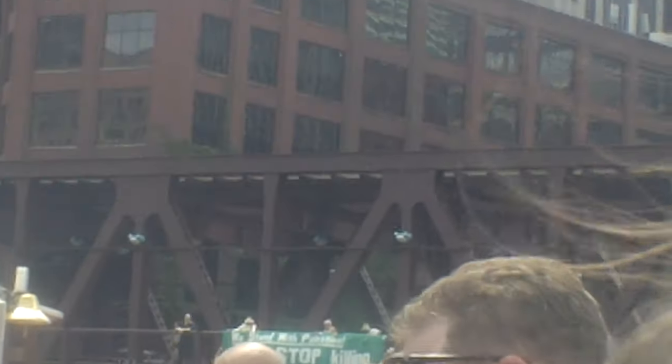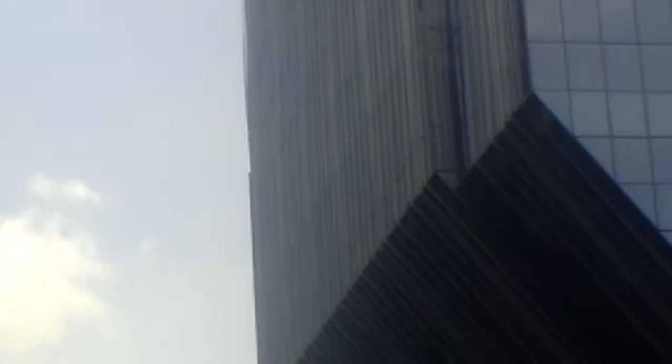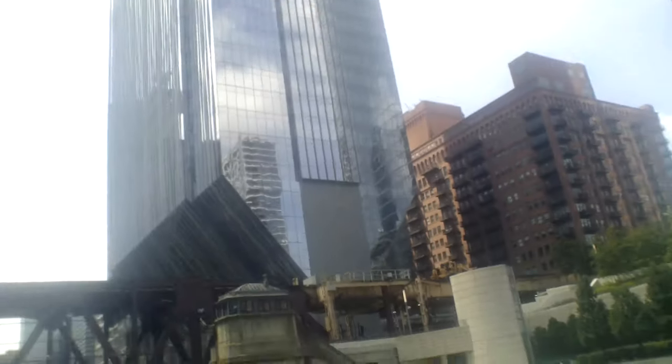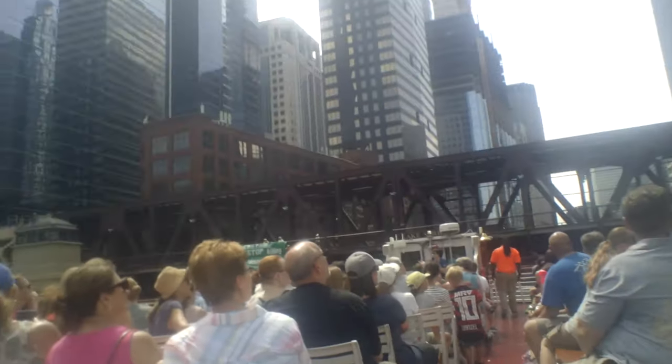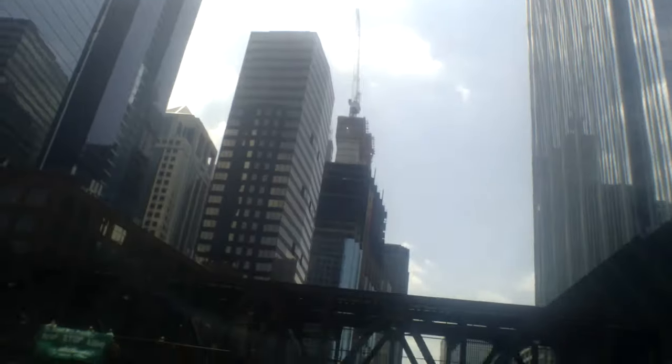Now we're looking at a very tall, skinny, upside-down bottle-looking building called 150 North Riverside. The reason it looks that way is because it's built between train tracks on one side and the river on the other — it's squeezed in there and had to be really narrow on the bottom. It is not on a diet.